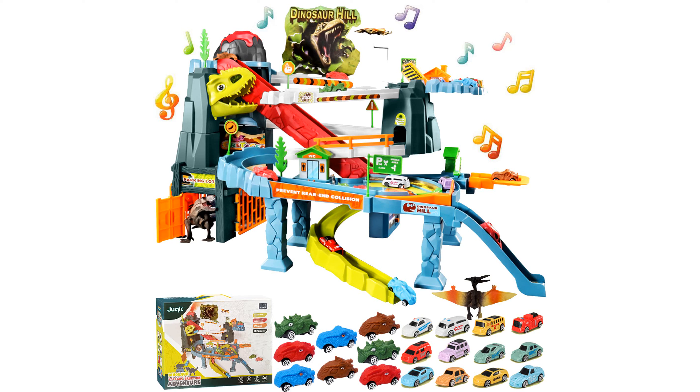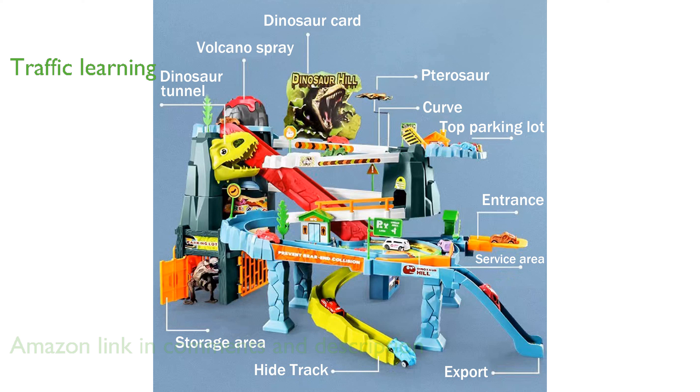The Jukshik Dinosaur Spray Car Track is an engaging toy set that includes several tracks and 20 mini cars, making it a perfect gift for children aged 3 to 6 years old. This toy set features various facilities like viaducts, streetlights, and parking spaces, which help children learn about real-life traffic scenarios while playing.